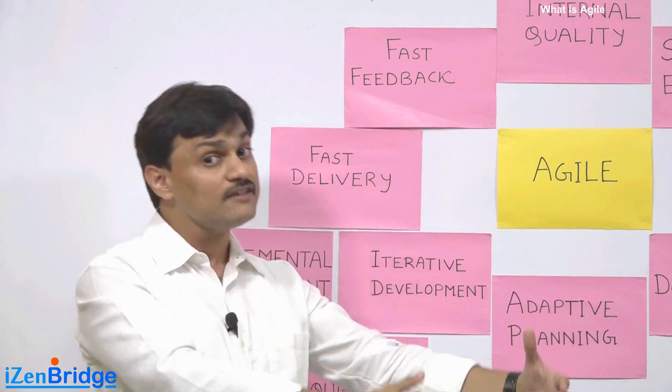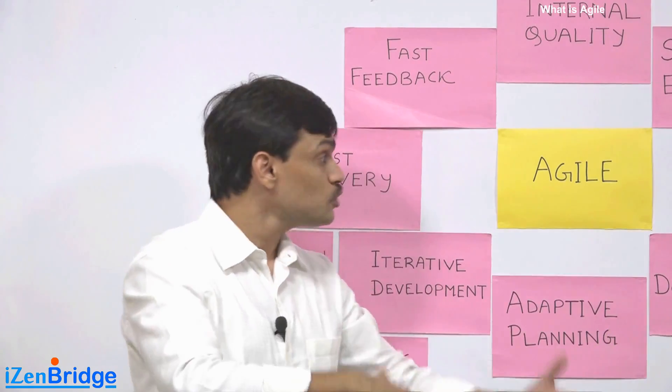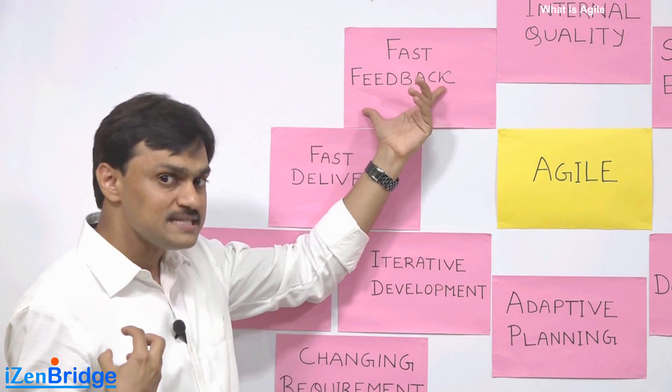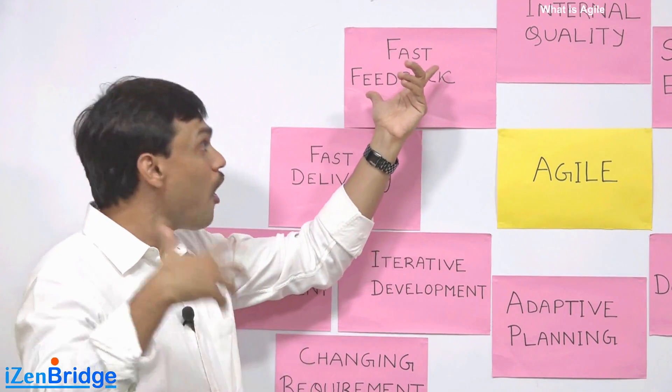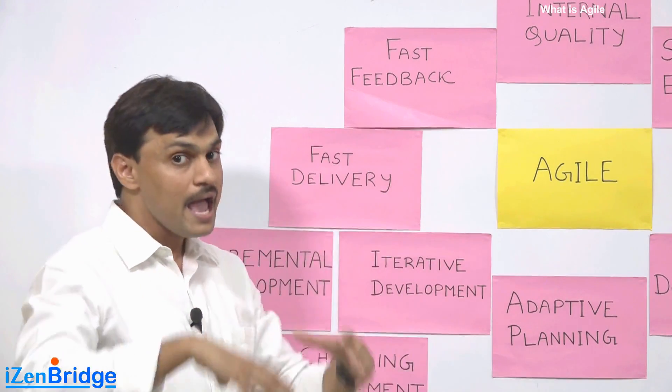This helps us get fast feedback on our perception of the requirement and on the customer's expectation of how the product should look, and checks whether things are going in the right direction.